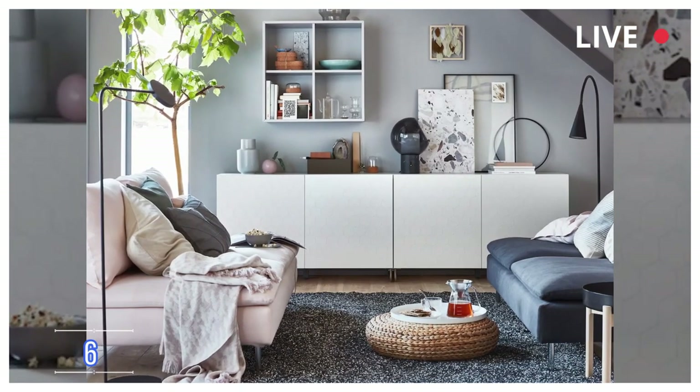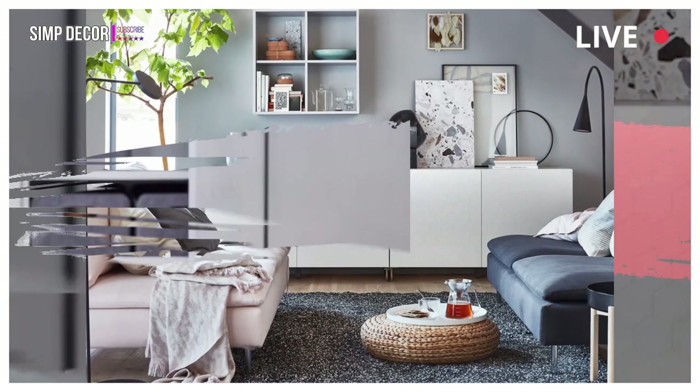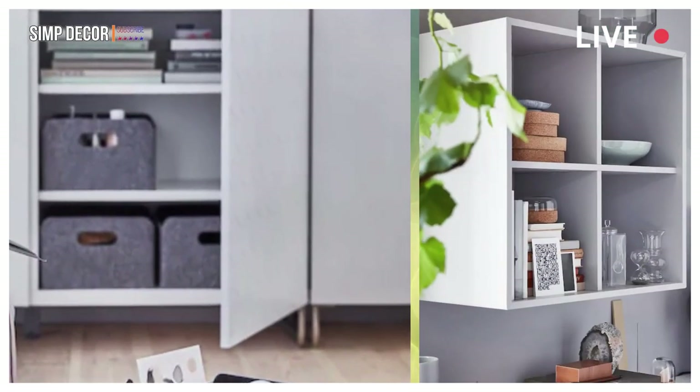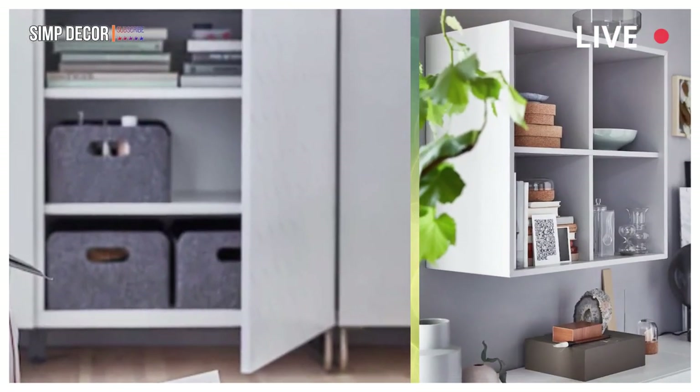6. Stylish storage below the stairwell. Some people like it clean — real clean. The secret to keeping everything spick and span? Storage. And plenty of it.